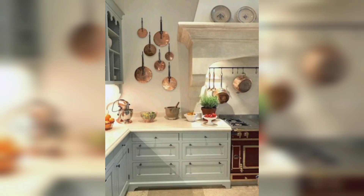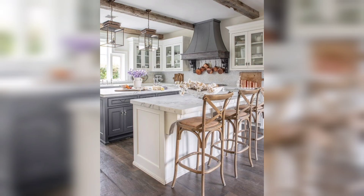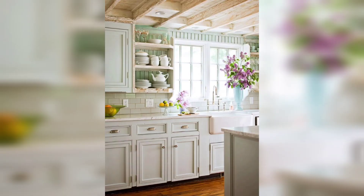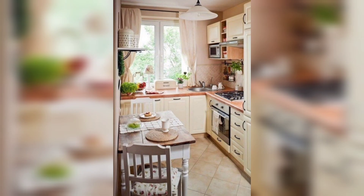Whether you want to renovate your entire kitchen or just add some vintage touches, this video will inspire you to create a space that is both delightful to cook in and visually stunning. So let's get started and explore the allure of French vintage kitchens. One of the reasons why French kitchens are so appealing is their timeless elegance.